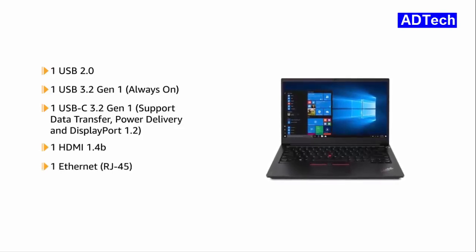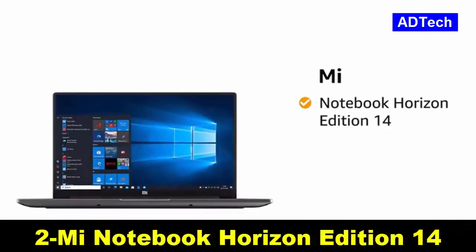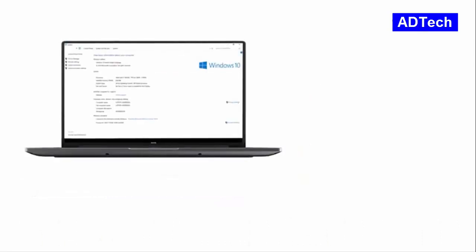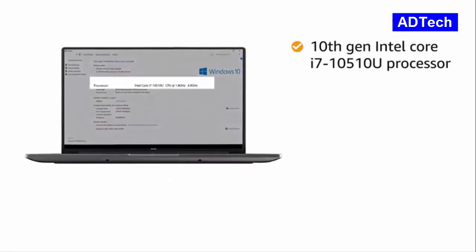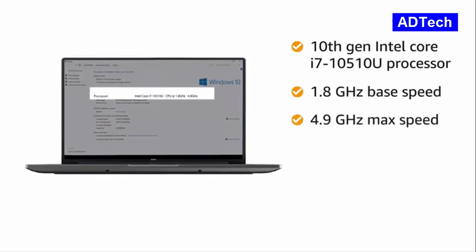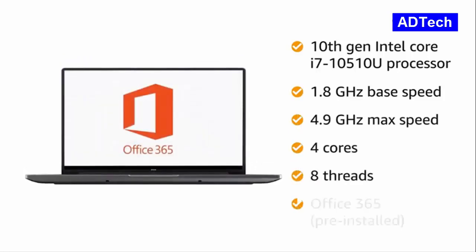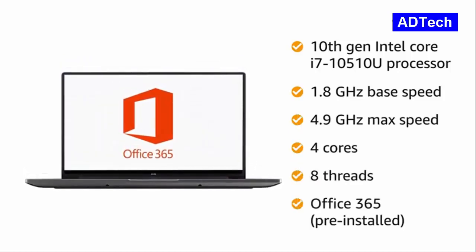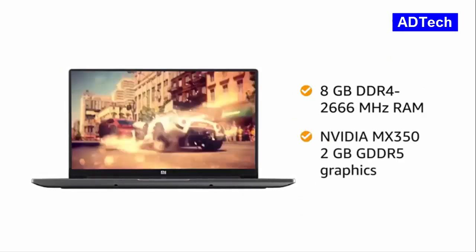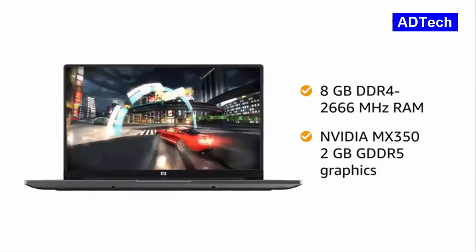Presenting Mi Notebook Horizon Edition 14 in the color grey, which weighs 1.35 kg. Powered by 10th generation Intel Core i7-10510U processor with 1.8GHz base speed, 4.9GHz maximum speed, 4 cores and 8 threads. This notebook comes with pre-installed Office 365. The 8GB DDR4-2666MHz RAM with NVIDIA MX350 2GB GDDR5 graphics card gives you a lag-free experience.